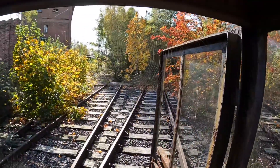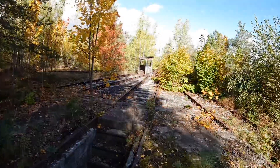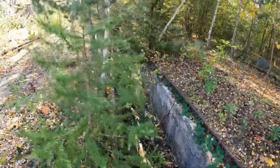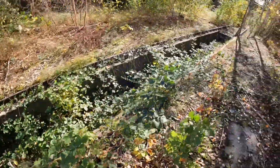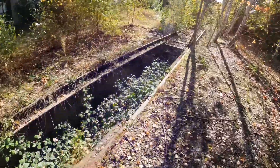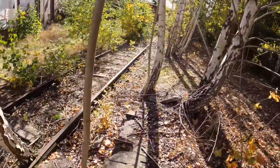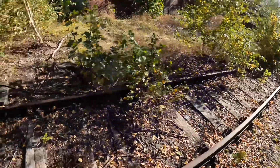Got ourselves one heck of a spider web here. The turntable we were just talking about is right over there. Over here you've got these old inspection pits for the steam locomotives — this is where you check all the running gear, all of the grease points, things of that nature. This track runs all the way to the back of that roundhouse — we're going to go investigate.